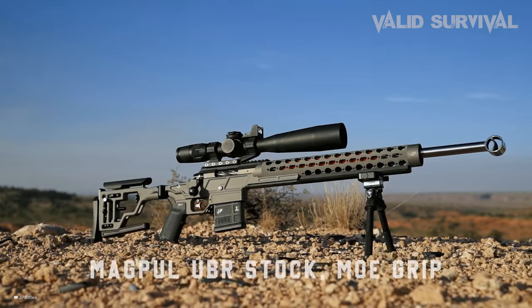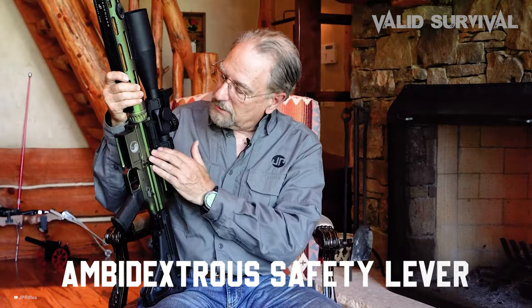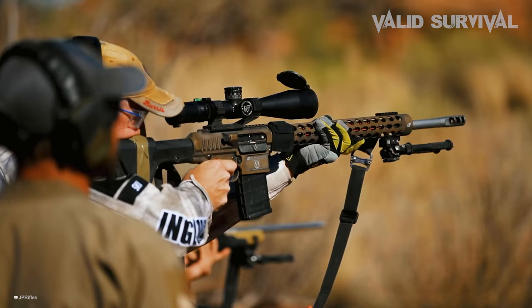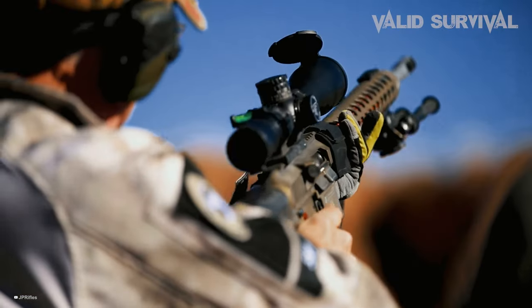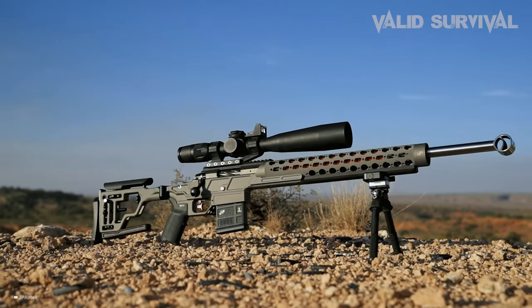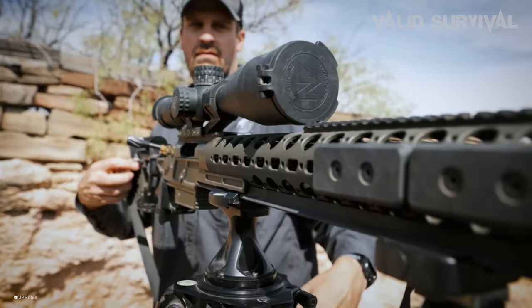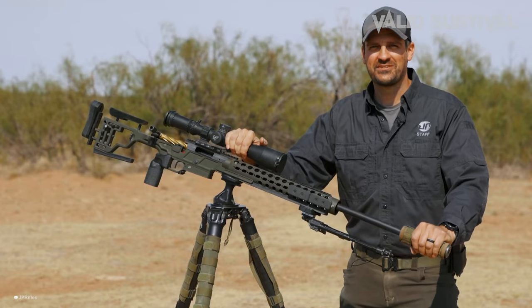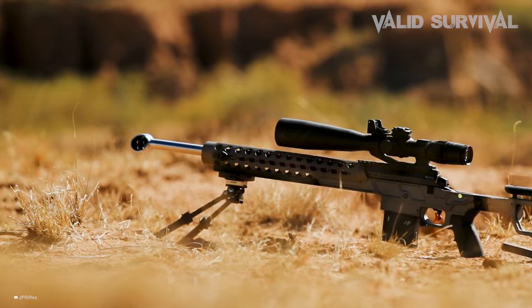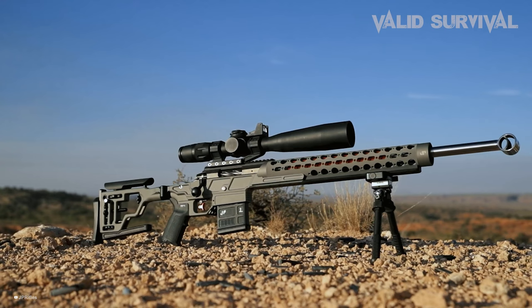Its design includes a Magpul UBR stock, MOE grip, an ambidextrous safety lever, and a competition roller trigger that provides a remarkable shooting experience. In testing, the rifle impressively handled various ammunition loads without issue, demonstrating exceptional accuracy across multiple groups. Notable features like the side charging handle, smooth action, innovative roller trigger, adjustable gas block, and precision make it a standout firearm, highlighting the .224 Valkyrie's potential in precision shooting and offering a compelling argument for considering ARs as highly specialized tools.